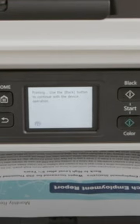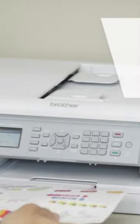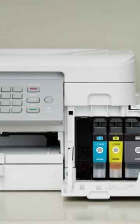As such, we've noted the six best all-in-one printers of 2024. Head over to our channel to watch the full video.